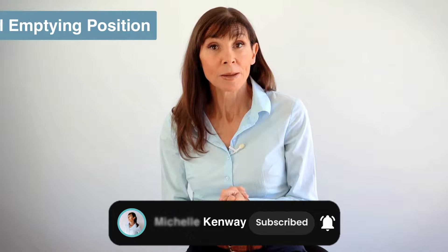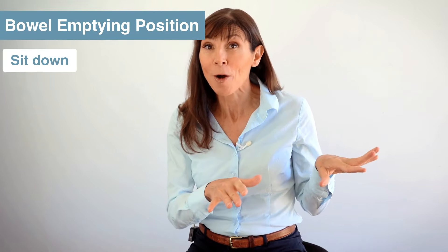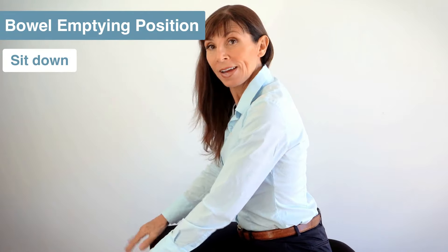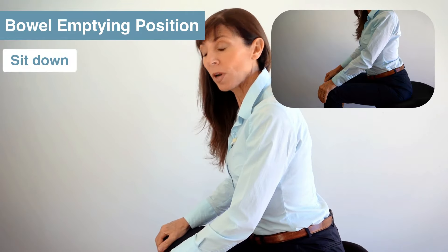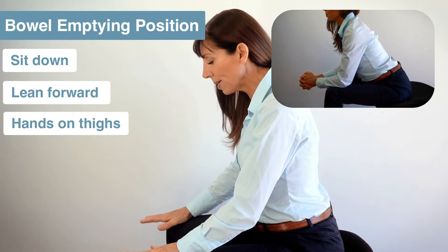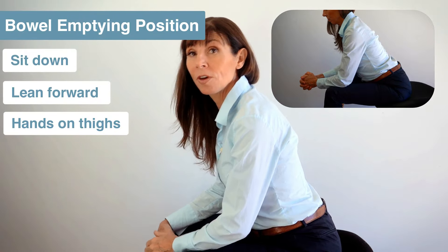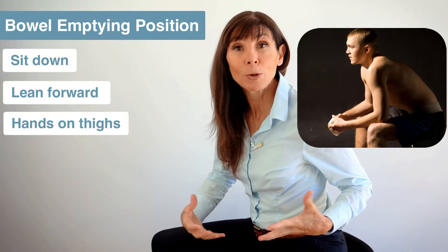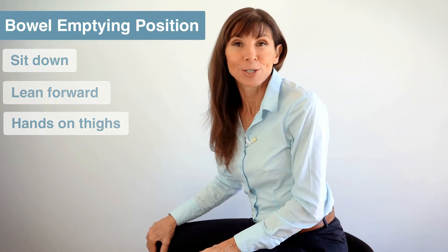Your best starting position is to sit in a lean forward position — never hovering over the toilet. Sitting and leaning forward so that your hands are resting on your thighs or your elbows are resting on your thighs. This is how you encourage your core muscles, including your pelvic floor, to relax as you're emptying your bowel.